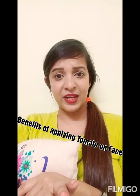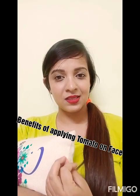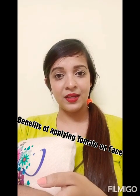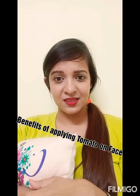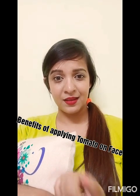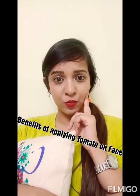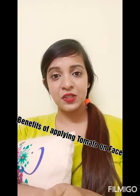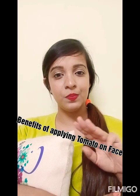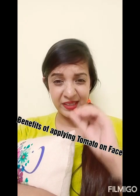Whenever I apply makeup on my face now, there is a little glow that is very very visible — it seems like the skin is very healthy. I would like to discuss this with you all. The first benefit is that if you apply tomatoes on the skin, you will never have skin cancer. The reason is that tomatoes contain vitamin A, vitamin B, and magnesium, and these three things are very essential and useful for our skin.